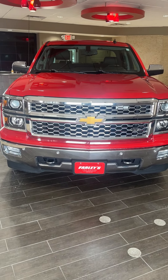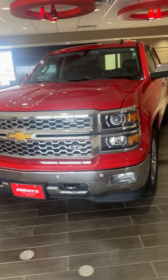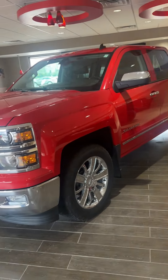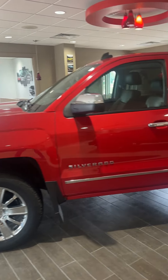Good afternoon. This is Thomas with Farley's Pre-Owned in Boone, Iowa. I want to show you a new arrival here. This is a 2014 Chevy Silverado, crew cab, four-wheel drive — absolutely a gorgeous truck.